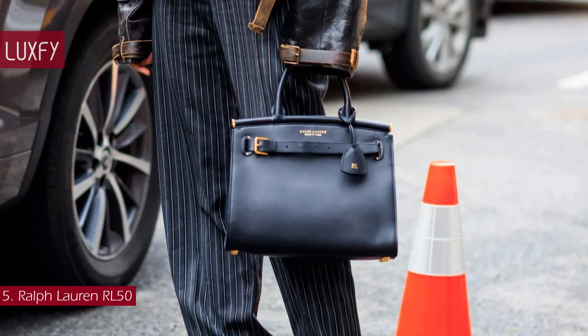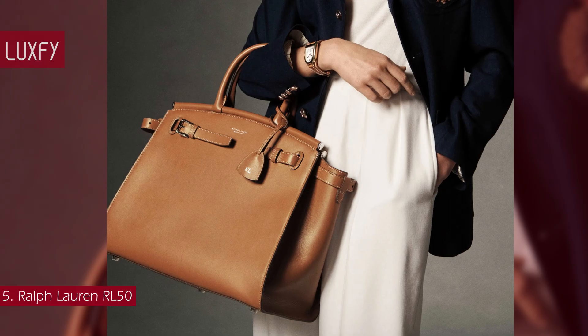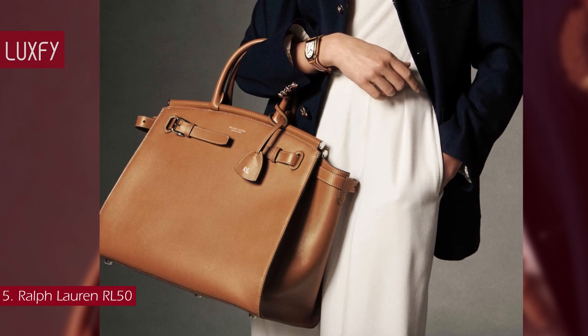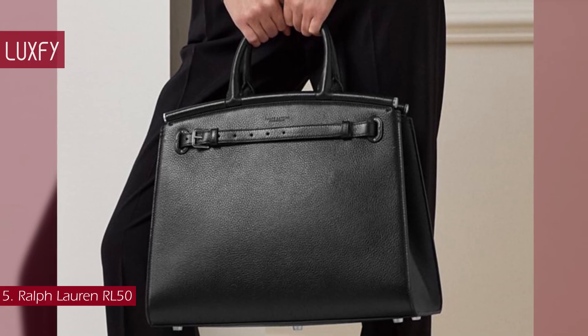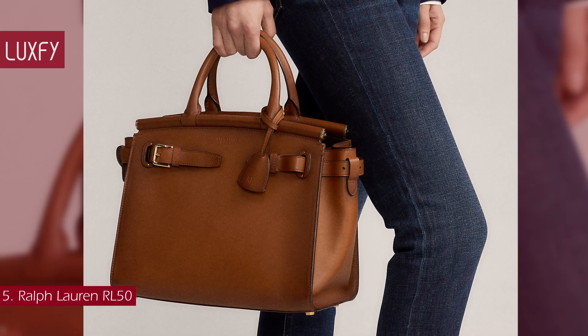The bag is available in different sizes, colors, materials, and prints. This could be an amazing work bag — it is big enough to fit all your essentials while you're looking elegant at the same time. It is also an amazing alternative to the Hermès Birkin bag. The medium RL50 is sold for $2,400.